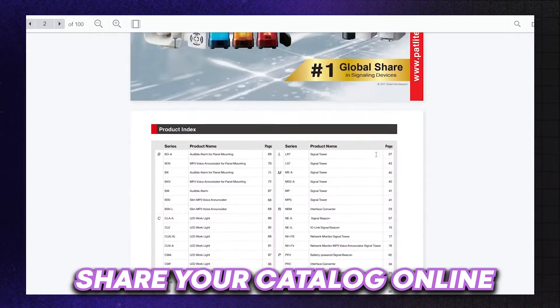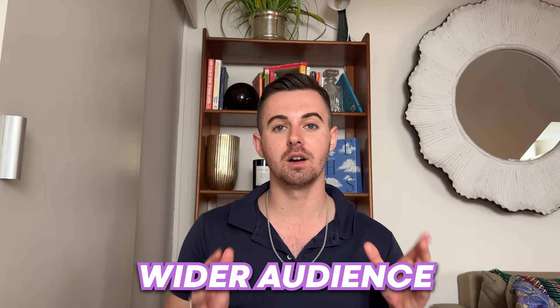Hey everyone, welcome to our channel. In today's video, I will show you the fastest way to share your catalog online. Whether you are a business owner, a supplier, or a retailer, sharing your catalog online is crucial for reaching a wider audience.